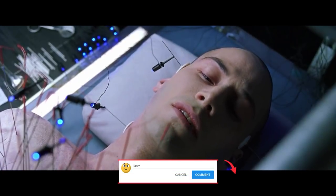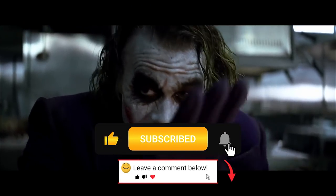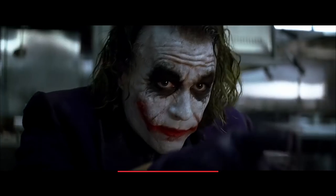Be sure to comment down below and let us know if we've missed something. Hit that subscribe button and turn on the bell to never miss an upload. Thank you very much for watching.